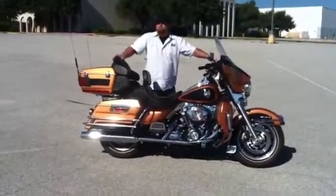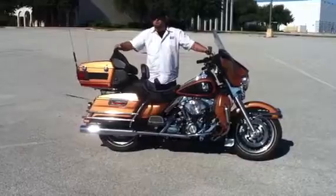We do finance, we do ship worldwide. Give me a shout if this is the bike you're looking for and we'll see if we can't make a deal.